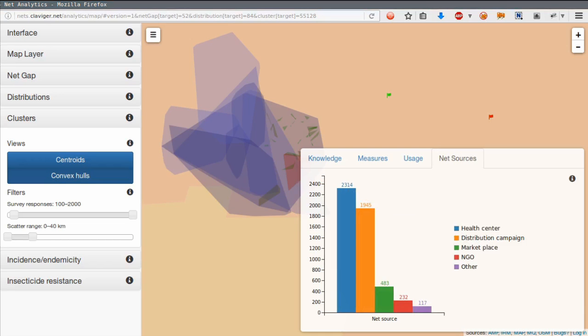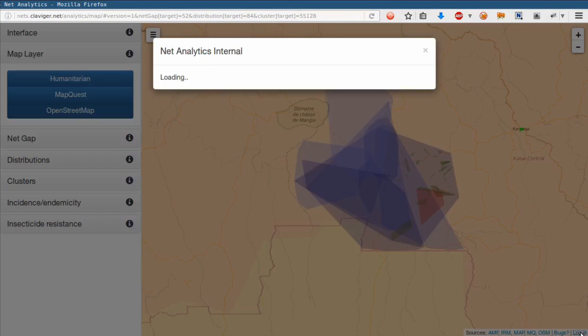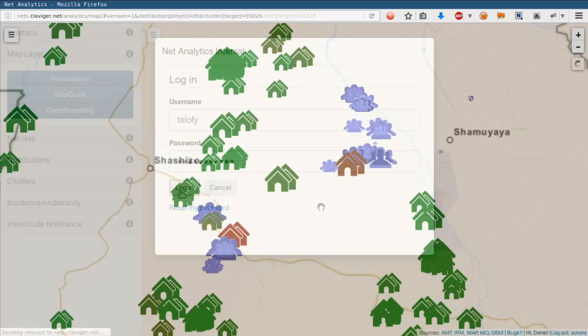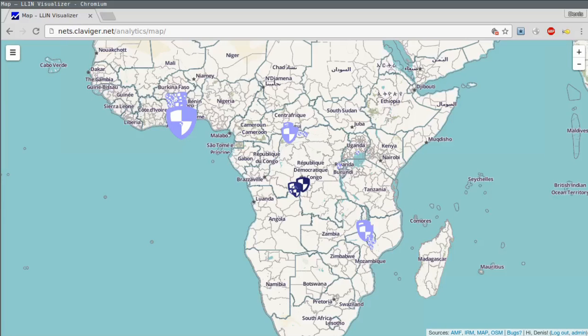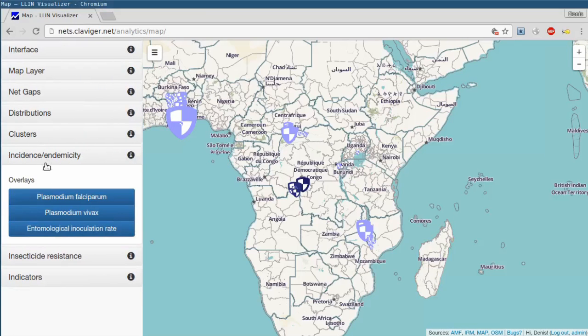The usage graph also nicely shows the regional net gap. If you are logged in, you can also drill down to the level of the households. The colour indicates the number of nets, and the size indicates the number of people in the household. One feature that I added after the first version of this video was produced is a layer that I called the indicator layer.